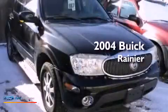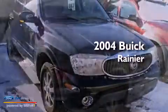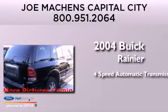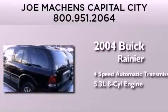This is a 2004 Buick Rainier. This SUV has a four-speed automatic transmission and a 5.3-liter V8.